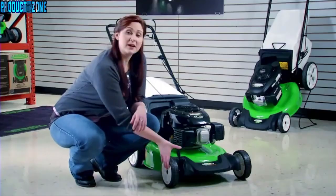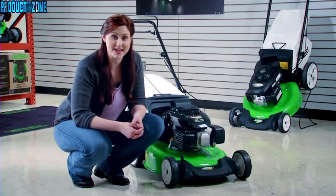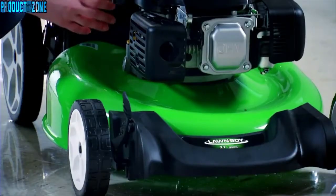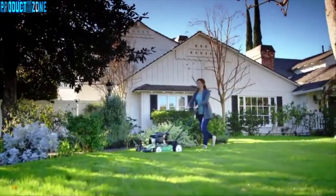The two-point height of cut system adjusts two wheels at the same time, making setting your cutting height fast and easy. The durable 21-inch steel deck and Lawn Boy's exclusive tri-cut cutting system make this a great mower for mulching.